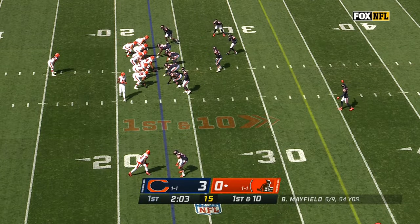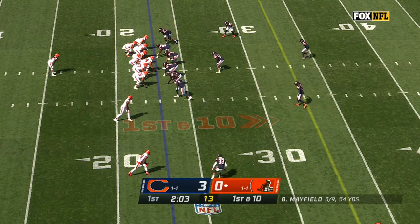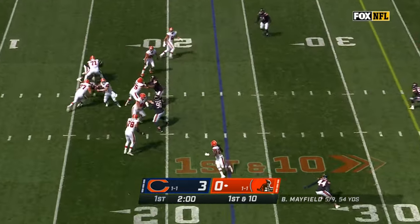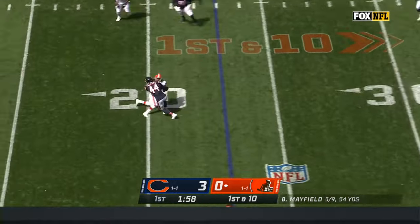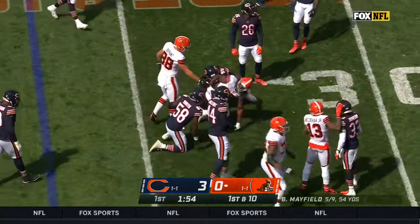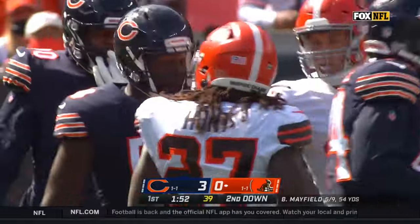Story of this game so far. Begin this drive with a fake to Hunt. Pressure coming — Mayfield sees it, gets it ready to Hunt. And then he breaks a tackle of Ogletree and surges forward. Good effort by Hunt just to get anything out of that.